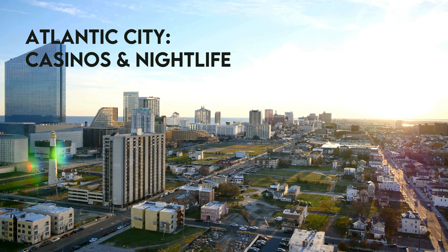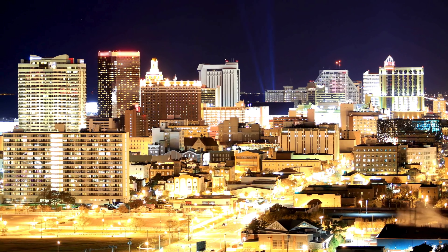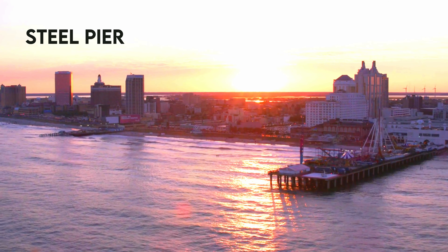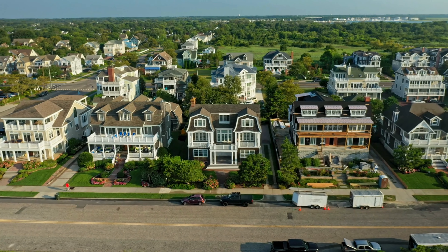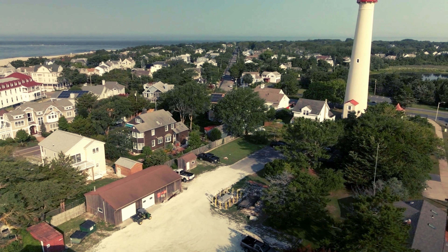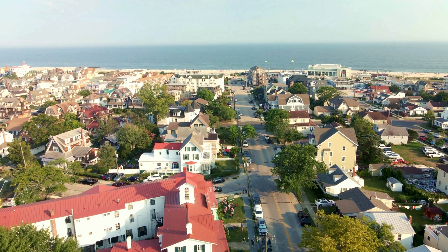Head to Atlantic City, famous for its casinos, nightlife, iconic boardwalk, and visit Steel Pier for rides and attractions. Cape May is a charming seaside town with Victorian architecture, dolphin-watching tours, and the iconic Cape May Lighthouse. I'd absolutely recommend taking a stroll around as it's a really beautiful area.